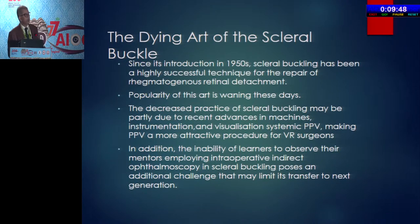As most people have said, this is a dying art. Since the introduction of buckling in the 50s, scleral buckling has been a highly successful technique for the repair of rhegmatogenous detachment. But these days this art is waning. The decreased practice may be partly because of recent advances in the machine — the endo-illuminator system, the vitrectomy system, the high cut rates, the wide angle viewing system — but also the inability of learners to observe their mentors and for mentors to teach students the art of scleral buckling.